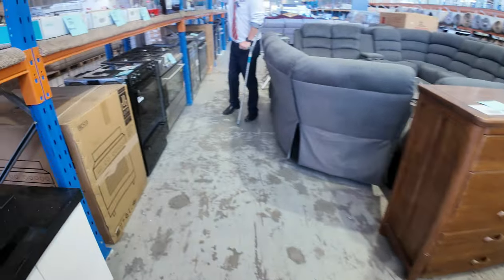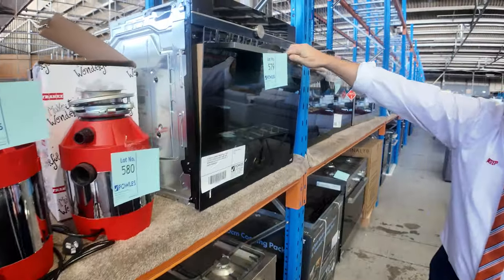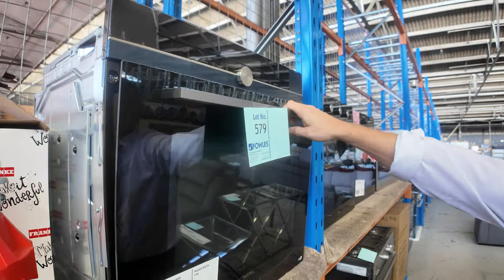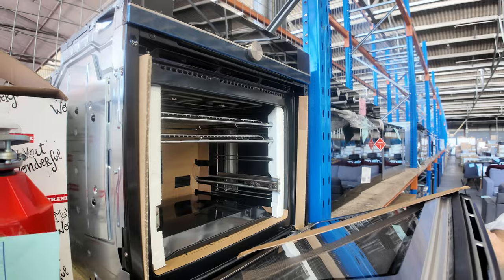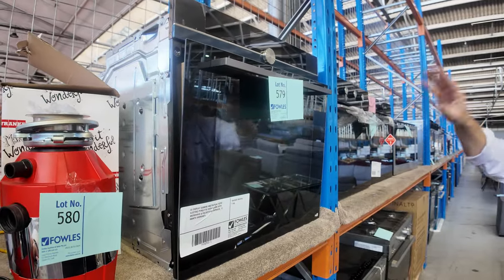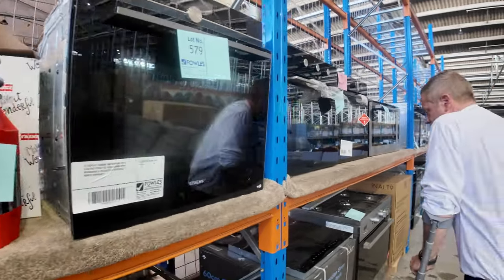This is one I want to show you: Lot 579. Get a load of this one — it's a Siemens IQ700 electric pyrolytic oven with microwave and steam oven. So it is a $4,500 oven slash microwave slash steam oven from Siemens, absolutely sensational with a 12-month warranty. That's going to be terrific for somebody.